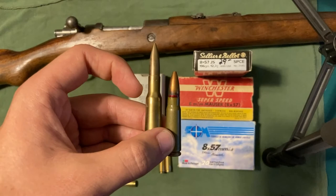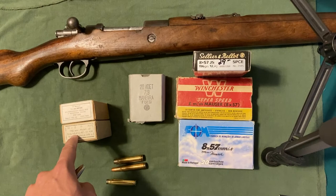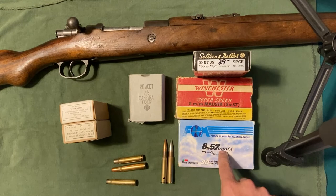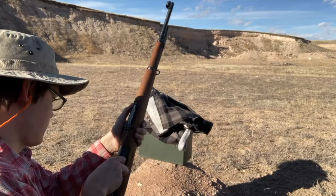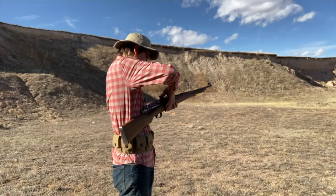So the next time somebody asks you a question about 8x57 IS, 8mm Mauser, 8x57 JS, 7.92x57mm, or any other variation thereof, you can send them this video. I am 8mm Mauser Man, and I could change my channel name to 8x57mm IS Man — which proves it's hard to get the best of a man named John.